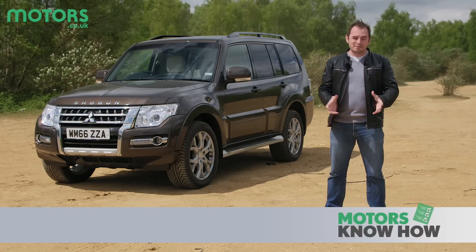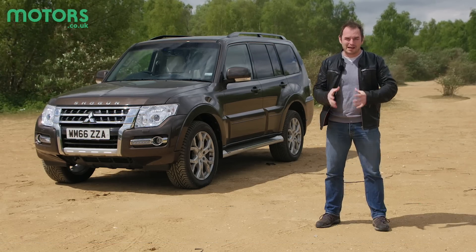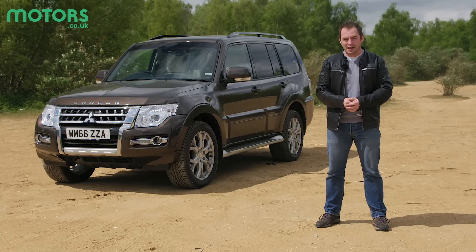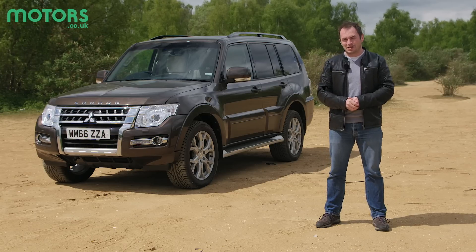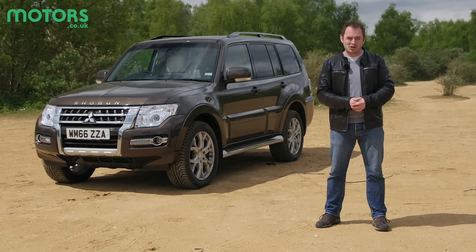For over 35 years, the Mitsubishi Shogun has gathered something of a cult following. It used to be the go-to 4x4 for anyone with an active lifestyle. It could tow heavy loads and go further off-road than most of its competition, and you wouldn't have to spend as much as you would if you were going to buy a Land Rover.